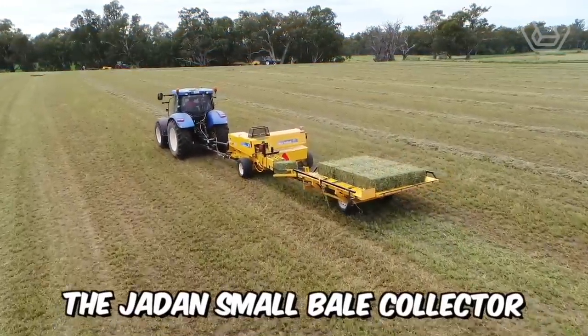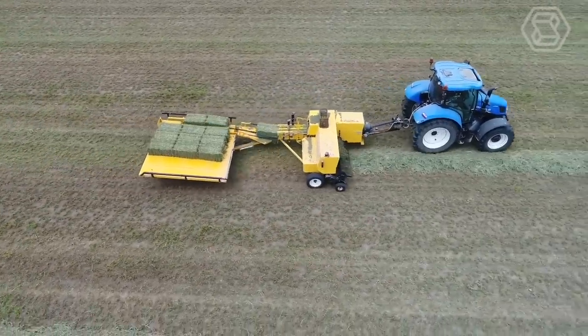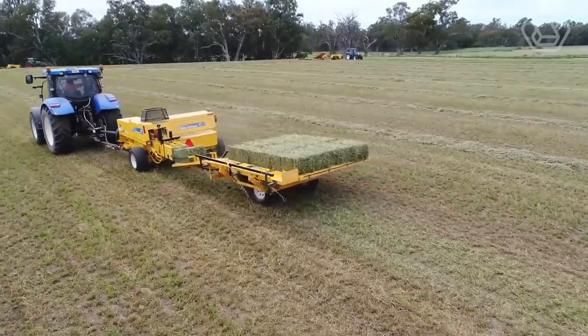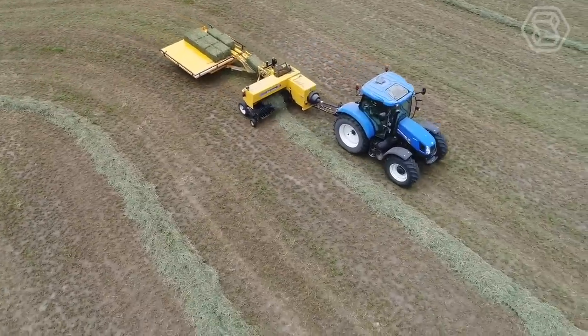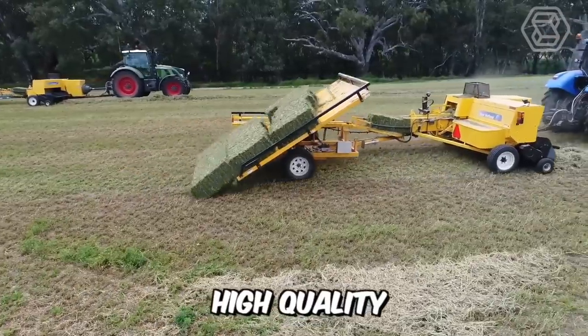The Jaden Small Bale Collector is designed to fit directly behind your small bale baler, and is capable of collecting 10 or 15 bales as they come out of the baling chamber. When the bales form a neat stack, the chute tilts over and gently lowers the bales to the ground, ready for collection. As you can see, it's quick, high-quality, and easy.